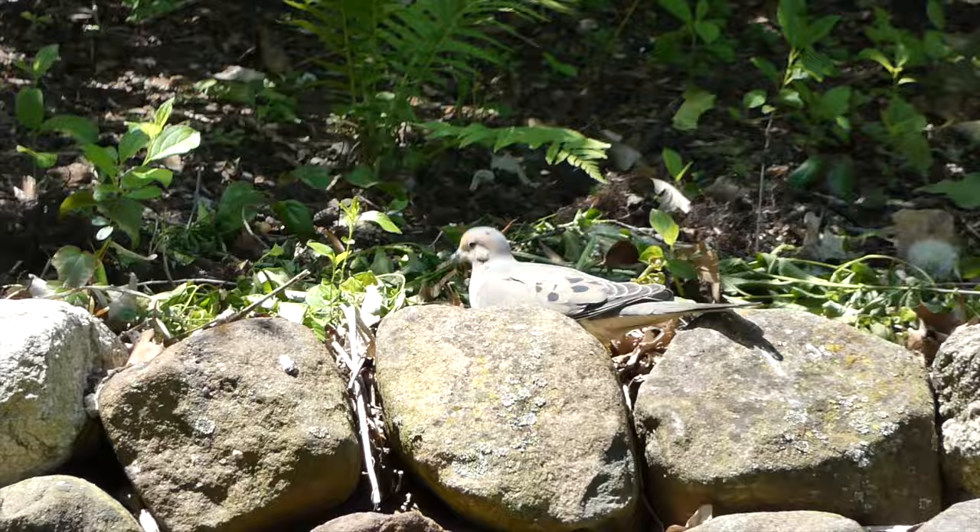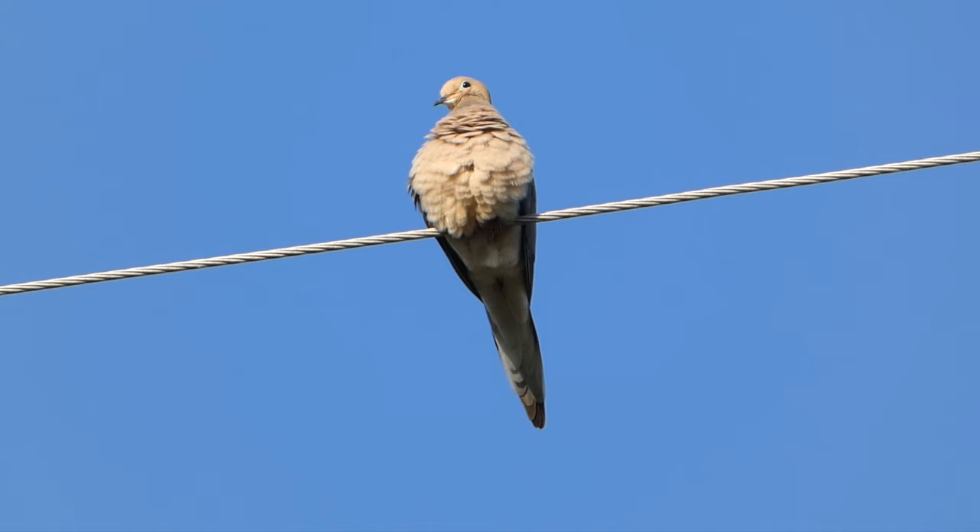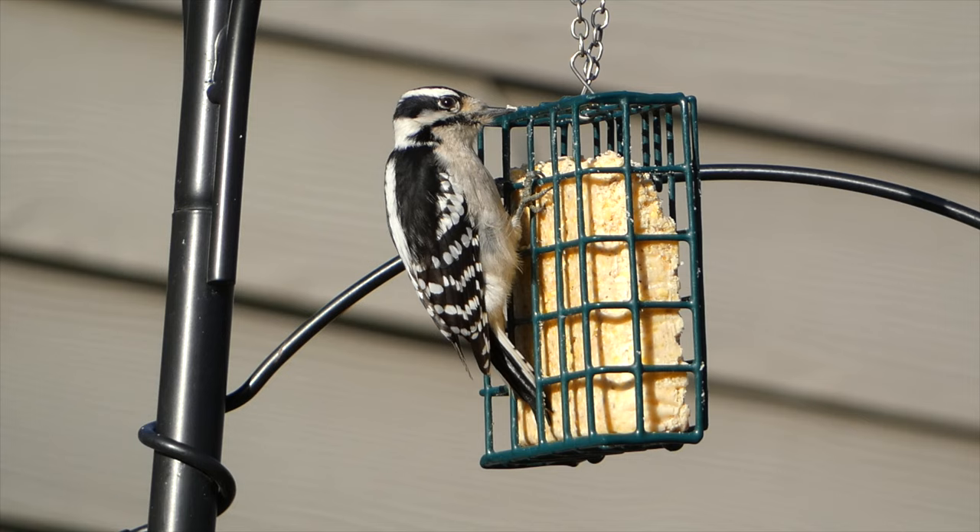Another place to look for Mourning Doves is along the ground, where they are well camouflaged against the earth and leaf litter. You don't have to do much to attract these birds, as they are quite numerous, and will feed at platform feeders as well as under other types of feeders.